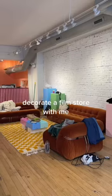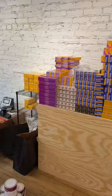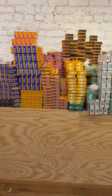Hi guys and welcome back to a little series we call 'Decorate a Film Store in Chicago.' This is what the space is currently looking like. I feel like I've been wearing the same clothes because I forgot to pack for the winter since I was in summer mode from Miami. Look at all of this film — that's so exciting!